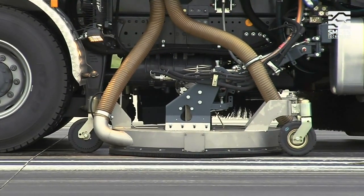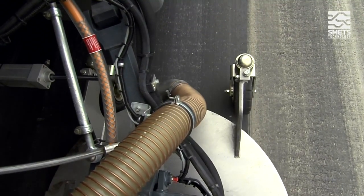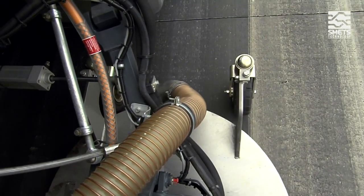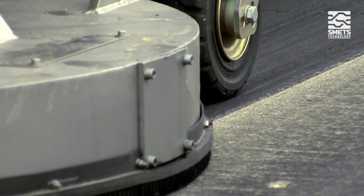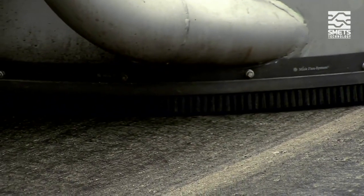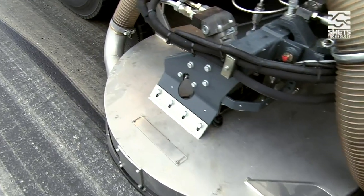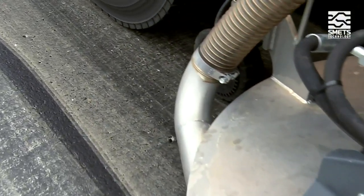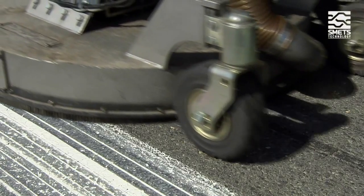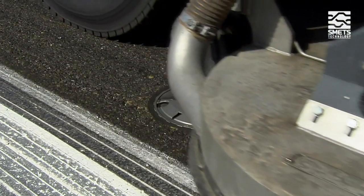The Airport Runway Cleaner 1000 was specially developed for this task and tackles it efficiently, in an environmentally friendly way and at low cost. The water pressure, driving speed, distance of the jets from the surface, and the speed of the cleaner can be perfectly tuned to the properties of the surface being cleaned. An optimum cleaning result is thus obtained without causing damage to the surface structure.